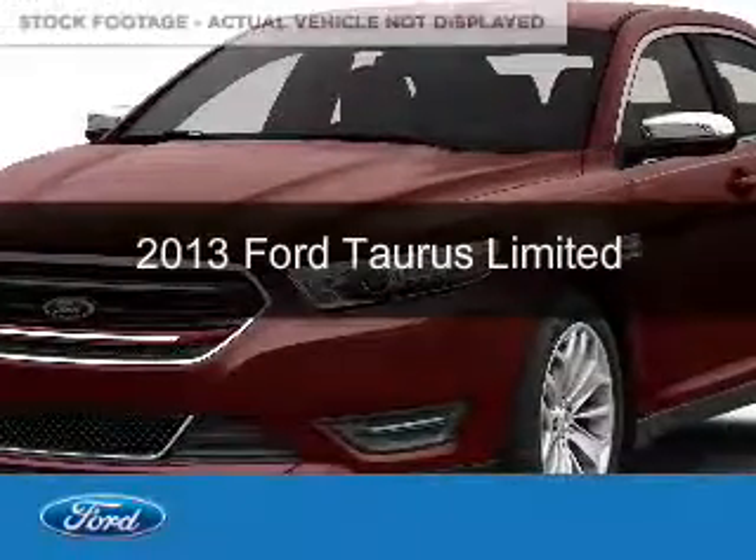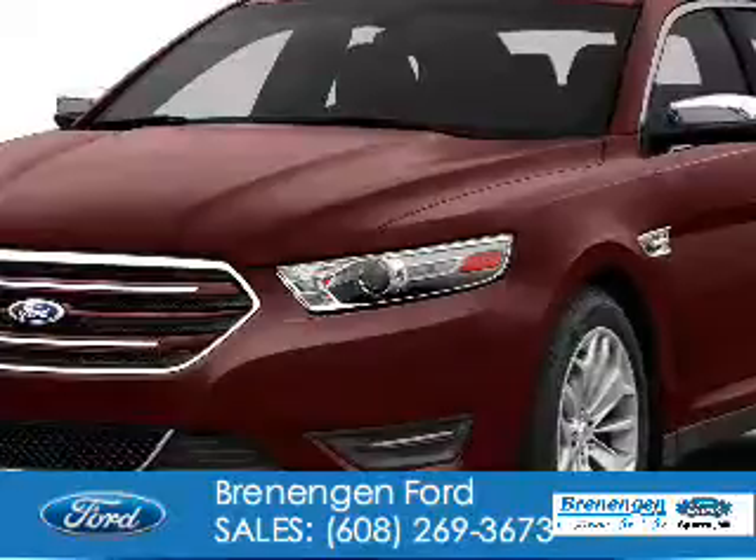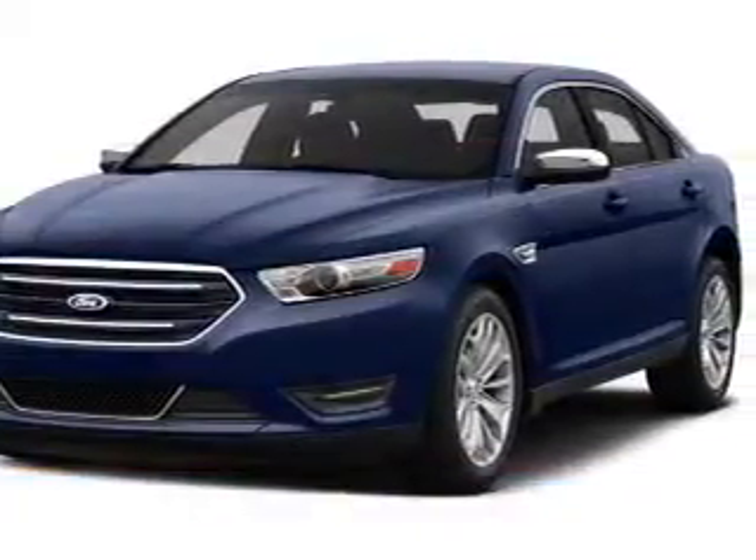This is a used 2013 Ford Taurus. It's powered by front-wheel drive, a 3.5-liter, six-cylinder engine, and a six-speed automatic transmission.